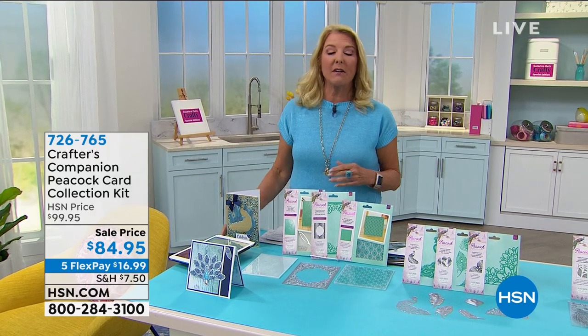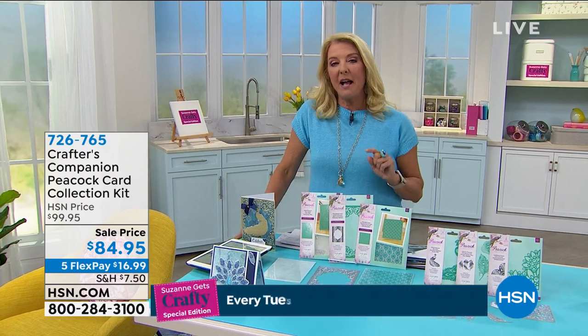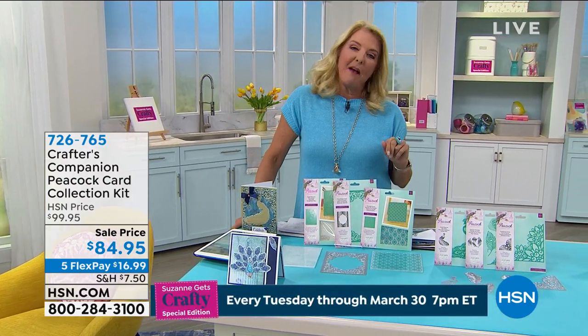Coming up in electronics, we'll take a last look at our great today special. Here's two things I can guarantee you: it'll give you peace of mind and it'll end the paper clutter, so stick around to learn about that.